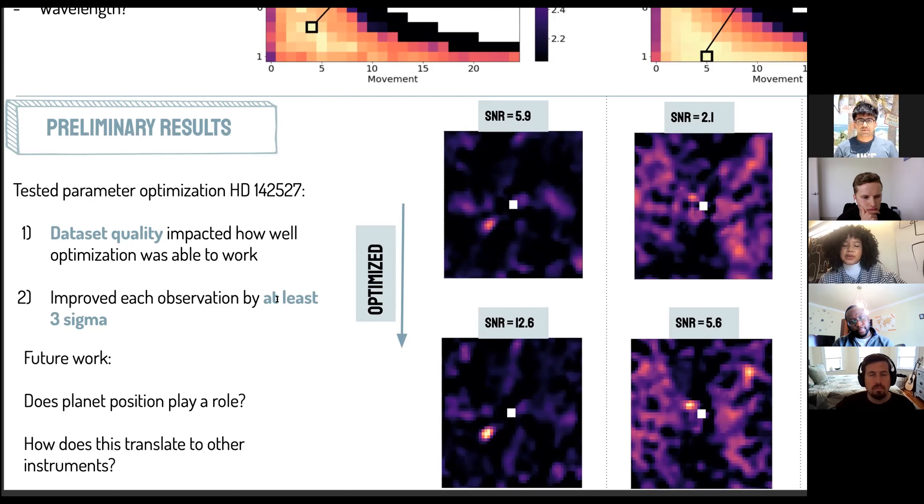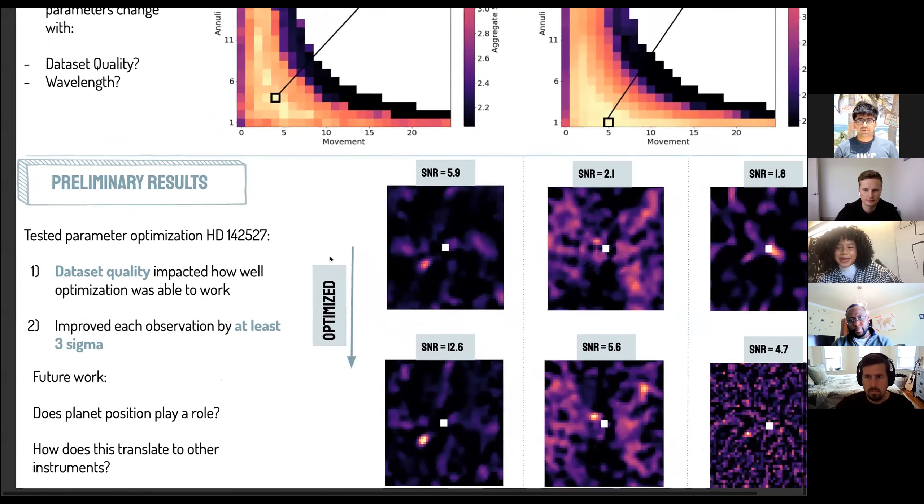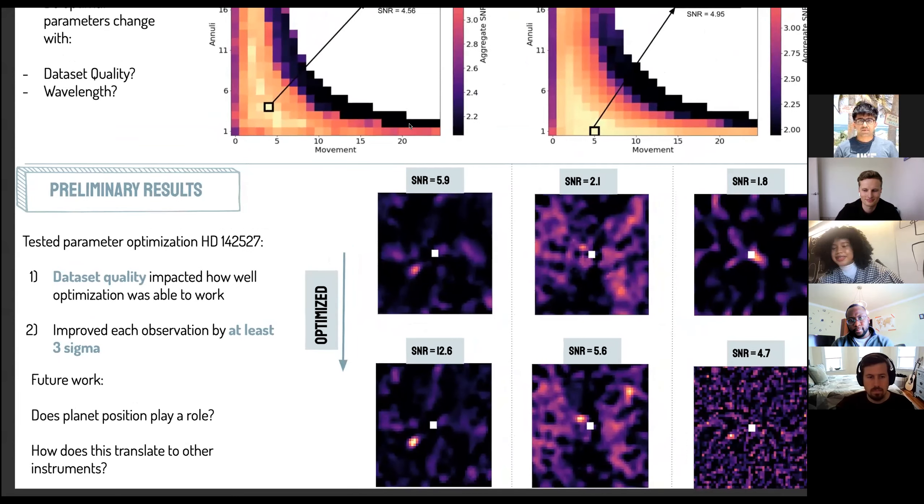As future work: does planet position play a role in the optimal parameters? I actually tested this yesterday and found that it does indeed play a role in a very systematic way. I'm also excited to explore how these techniques translate to other instruments, since I've only been working with Magellan data so far. Thank you so much for listening — happy to take questions.